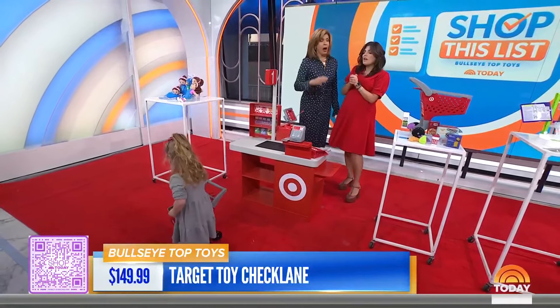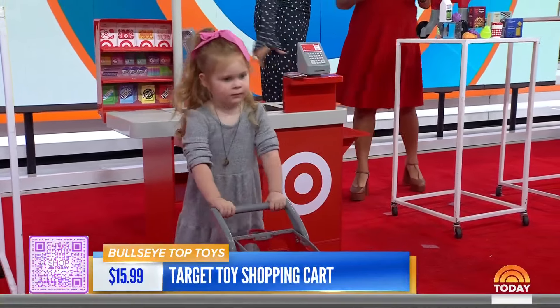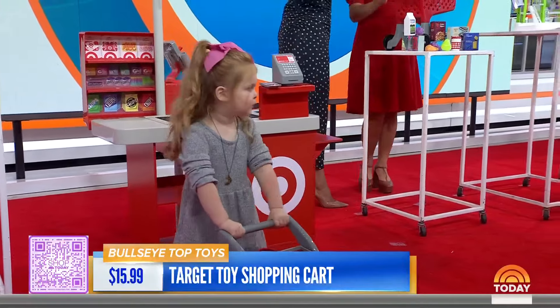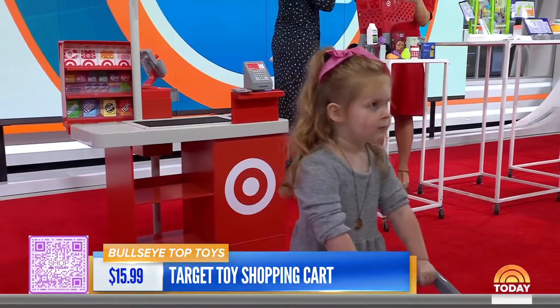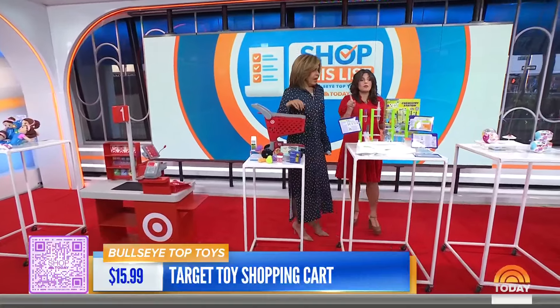Look at her cart — it's full of stuff. It comes with everything you need. It's got the conveyor belt and the whole nine. And if you want to just get the cart, you can do the cart separate as an add-on or as a solo item. It's under $20 on sale right now.